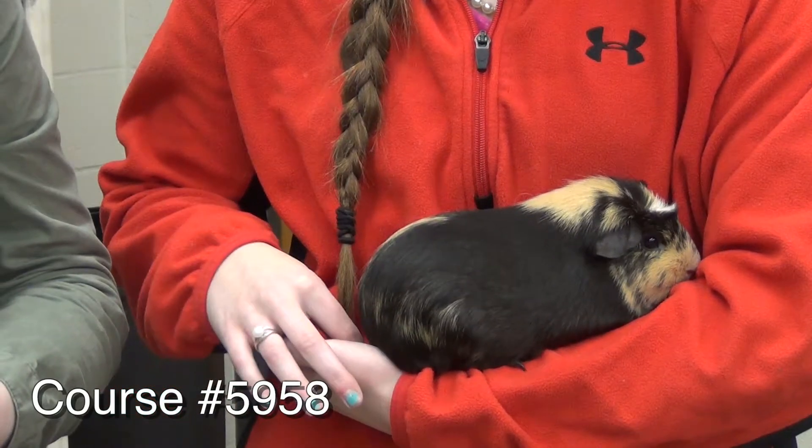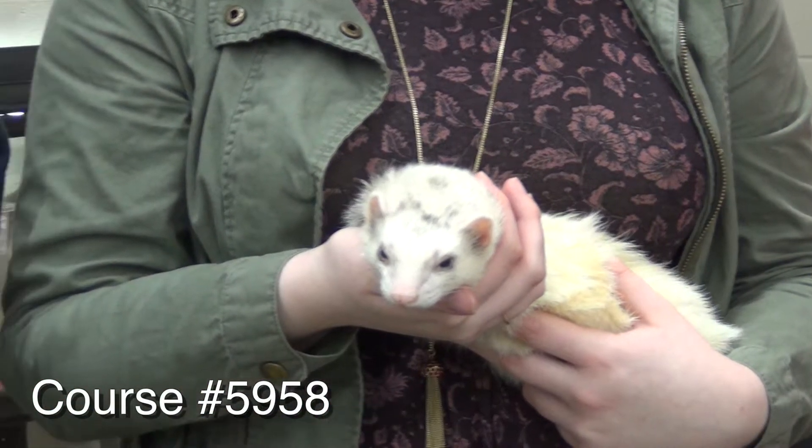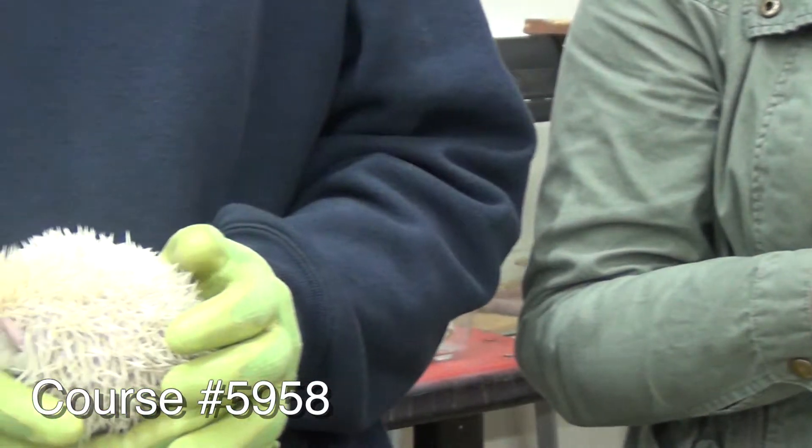Small Animal Science is a class where we learn how to care for small animals like companion pets. We talk about how to care for the animals, like how to feed, water, and clean the cages.